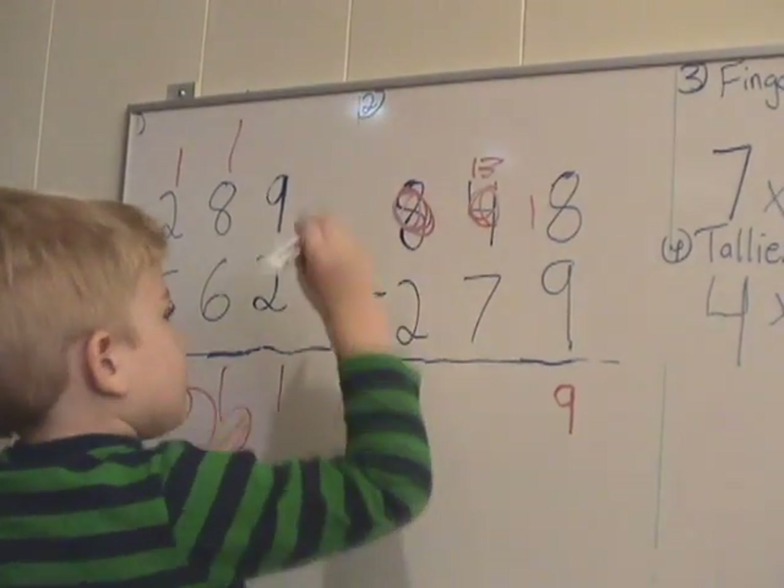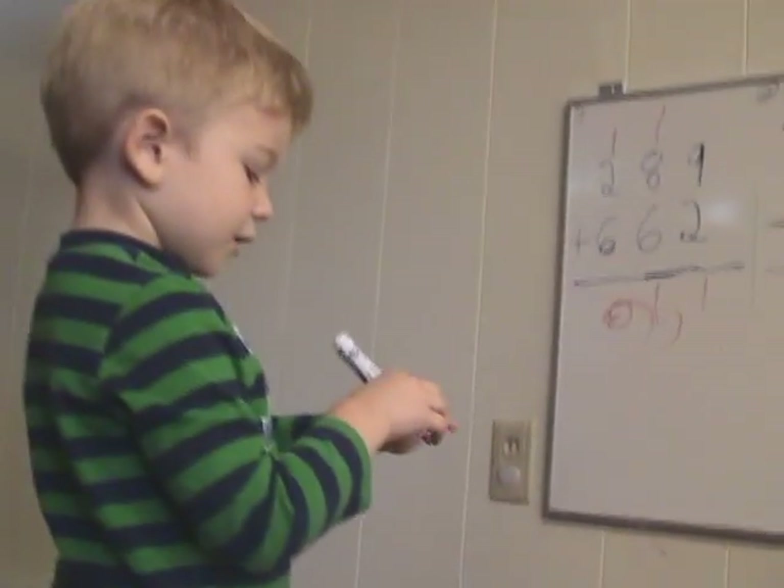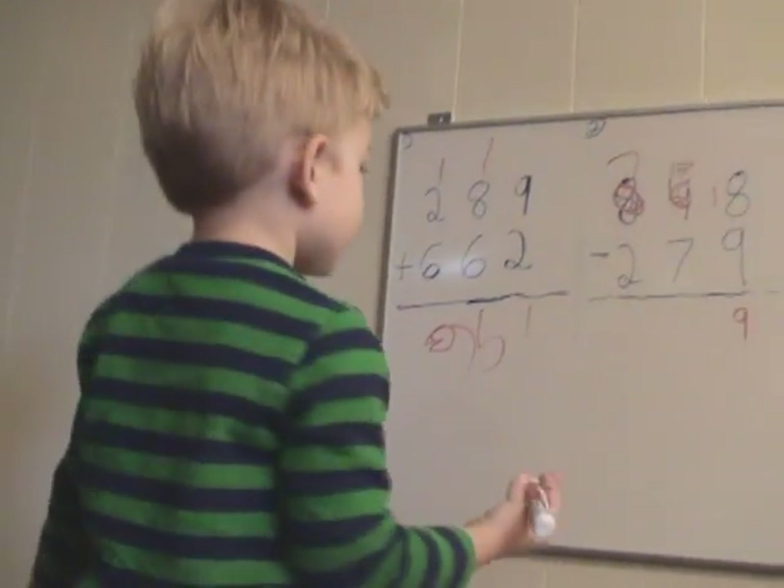Eight, seven, seven. Good, now what? Eight, two, minus seven. Yeah, what is it? Twelve, eleven, ten, eight, seven, six. Very good.